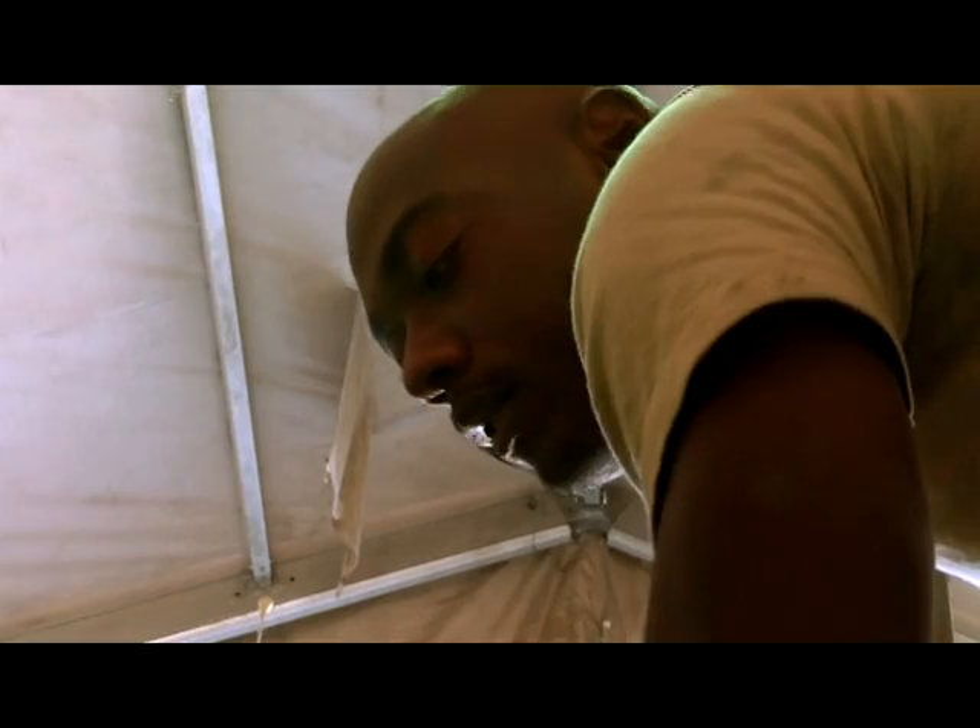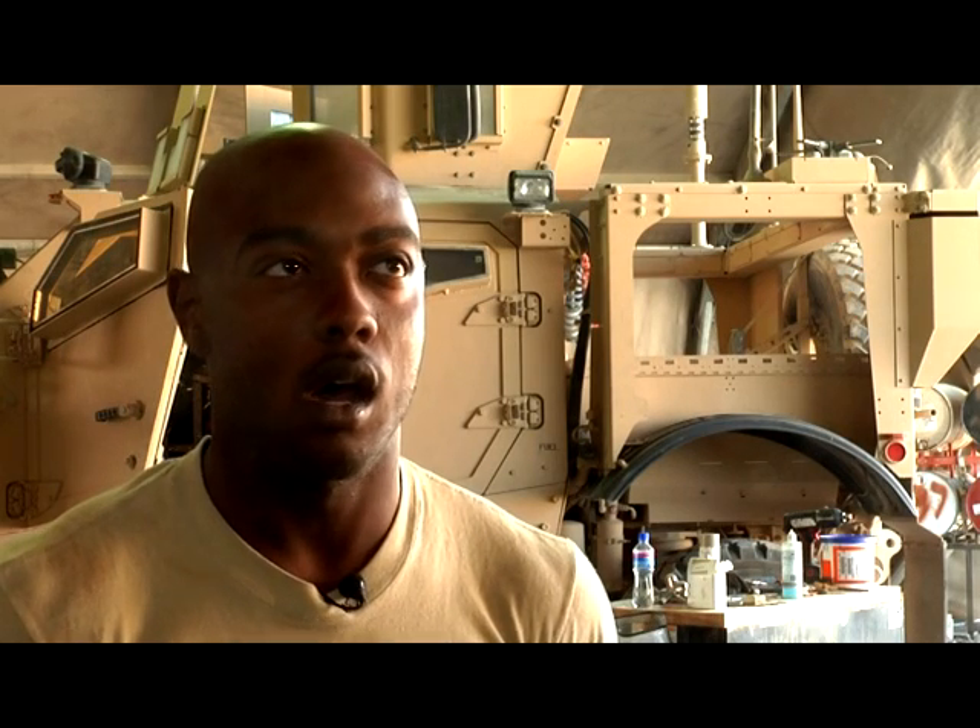That's where this gentle giant, Airman Tracy Branch from Norfolk, Virginia, comes in. We fix all the tactical vehicles on base, like all the Humvees, MATVs, the Cougars, and the Max Pros.